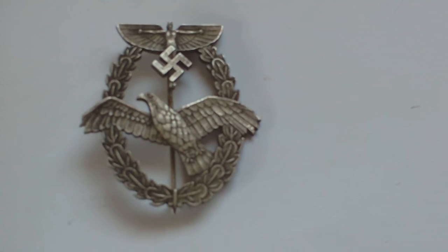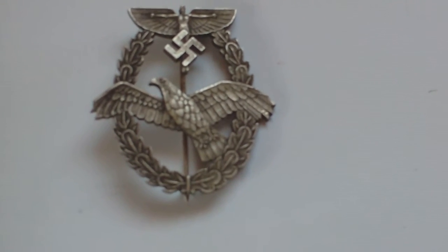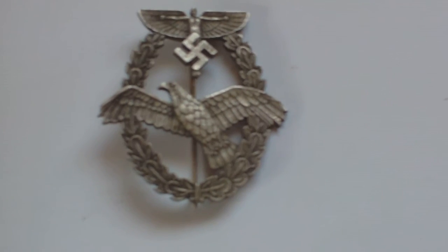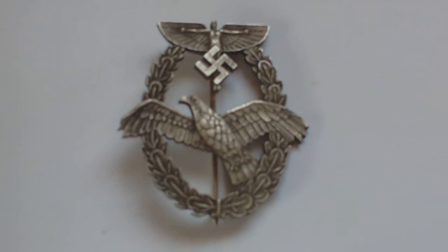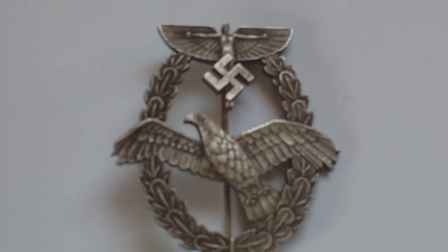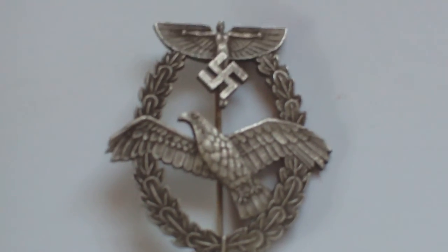This one, with the eagle and the NSFK man at the top, is the first pattern of the badge. It was used from 1938 till 1942-43 and is one of the qualification badges issued by the NSFK to boys and youths who achieved flying, gliding, etc. But this is specifically the powered aircraft pilots badge.